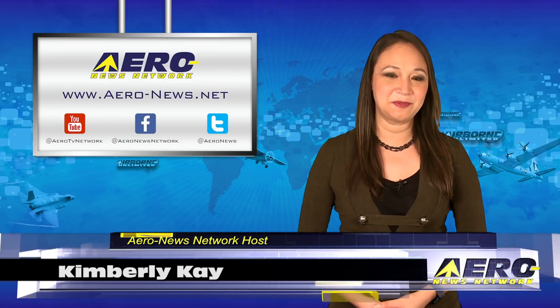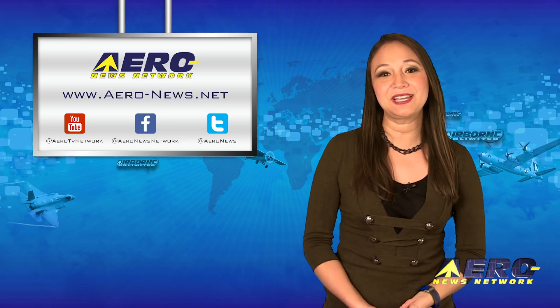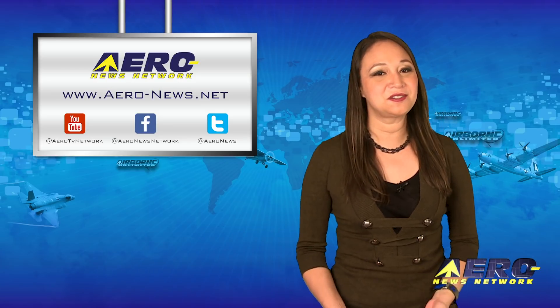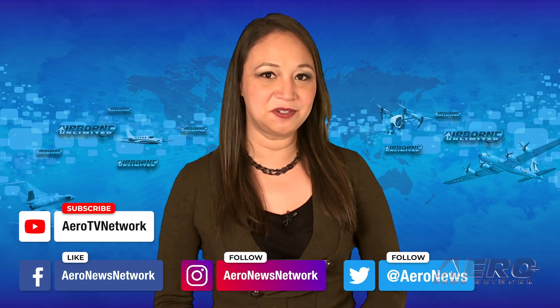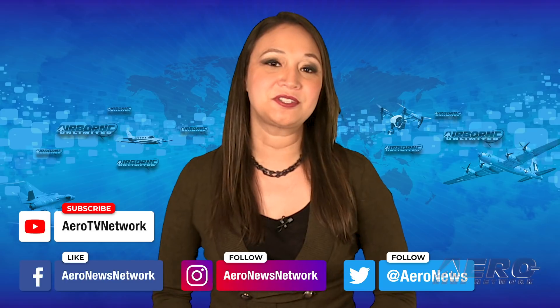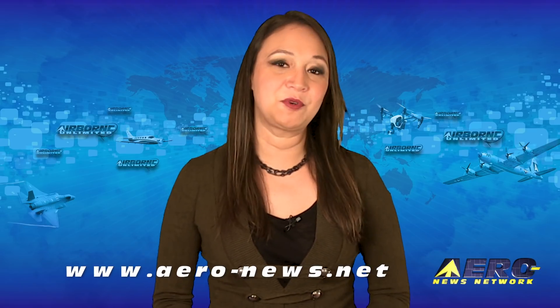Thank you for joining us. I'm your host, Kimberly Kay. As always, please subscribe on YouTube and check us out on Facebook, Instagram, and of course on Twitter. Remember that Airborne Unlimited is currently operating on our winter schedule, which means we stream Monday and Friday, with Airborne Unmanned and Airborne Flight Training alternating each Wednesday. We hope you had a great week — we'll see you next time.